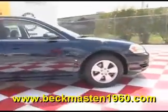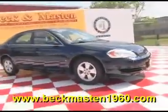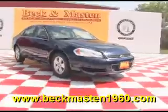Come take a look at it today and see our great selection of low mileage, extremely clean vehicles at Beckenmaster 1960. We are located on 1960 between 290 and Jones Road. Give us a call today. We are Beckenmaster 1960.